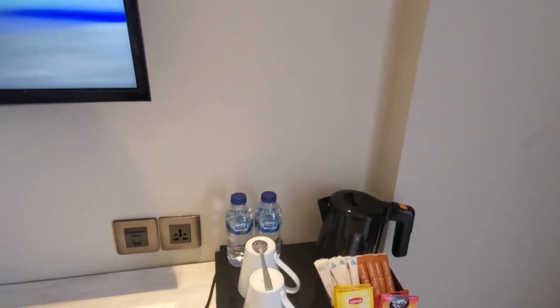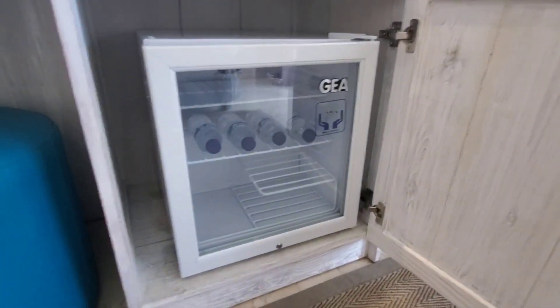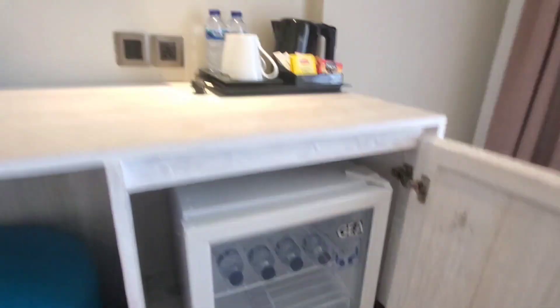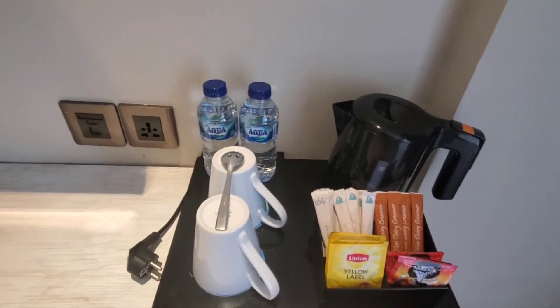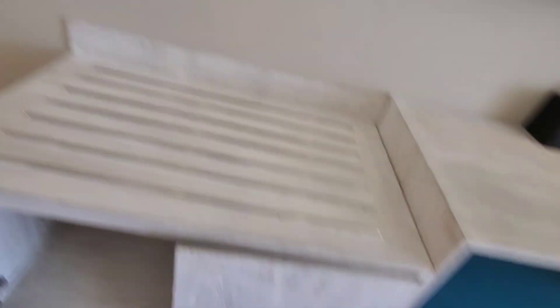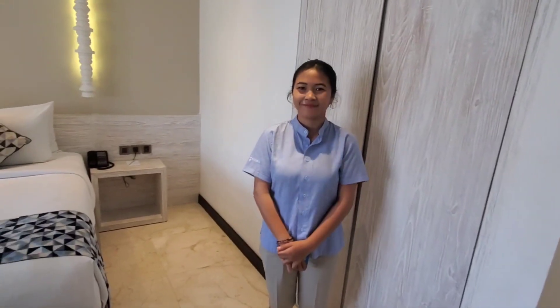They also have a refrigerator — it's more of a chiller. I wouldn't store foods in there, but they provide water daily. There are coffees and teas as well, a very large television, and the rest is just storage. Thank you for giving us the tour.